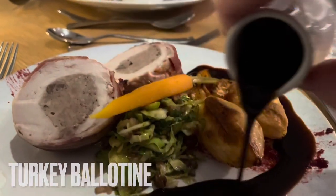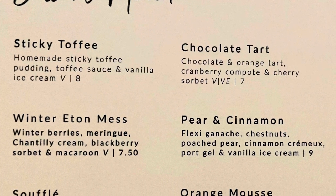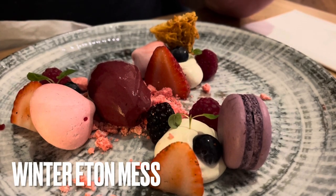We really did enjoy our meal at the Glass House. Good menu, well executed, great service, and a nice wine list — so yeah, a win for us. Take my word for it, the blackberry sorbet on this dish was absolutely stunning.